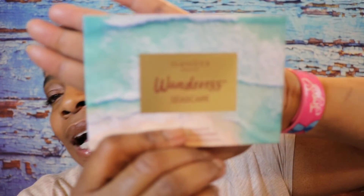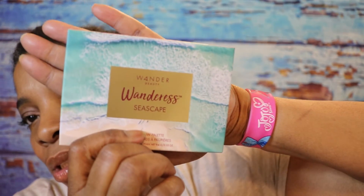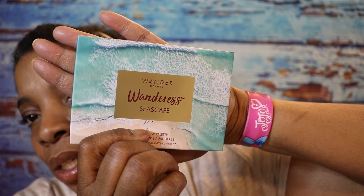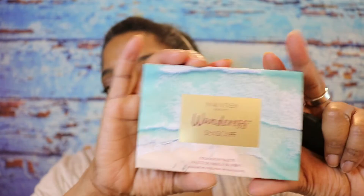The last item in here is a Wander Beauty product. It is Wander Beauty's Wanderous Seascape Eyeshadow Palette — not huge, not a huge eyeshadow palette. Let's take a look and see what colors we have in here. Let me do that and I will be right back.